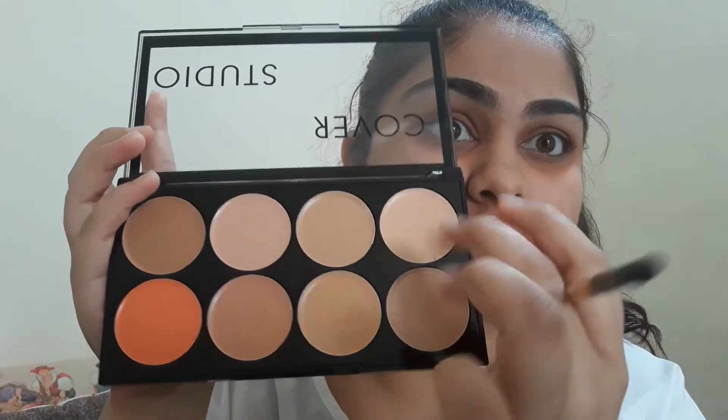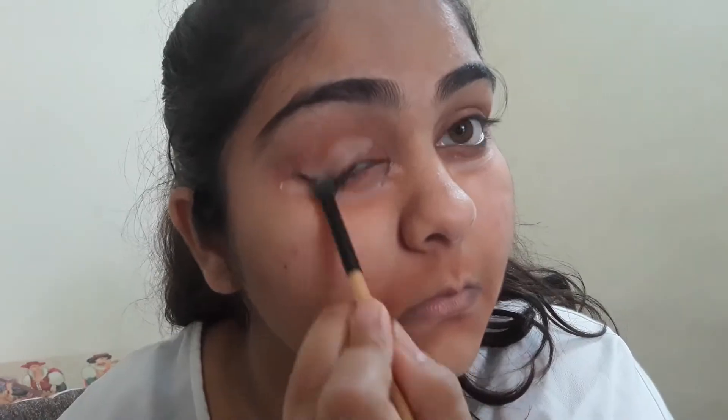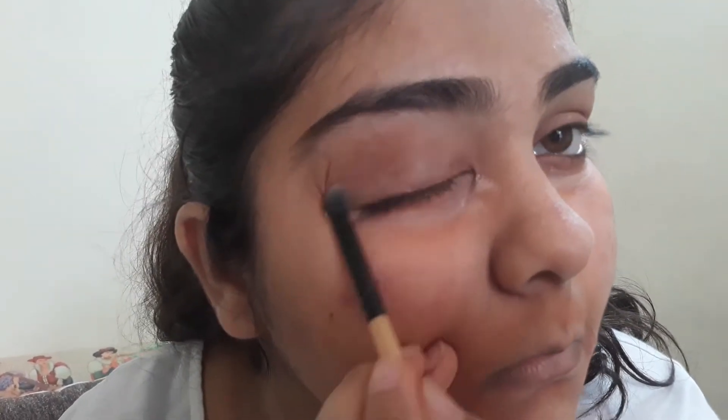Let me coat it with a concealer and foundation. I'm taking this concealer color from the palette — I think it will be very soothing. I'll use the eye applicator brush to spread it. The palette is highly pigmented — it's quite good. I've concealed everything and it's a nice palette, it covers everything. It's a high coverage palette.